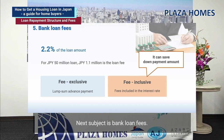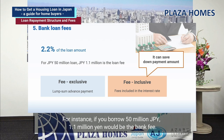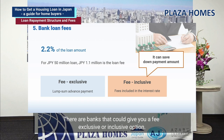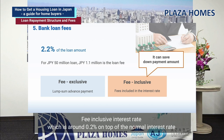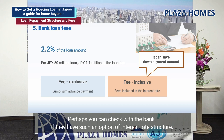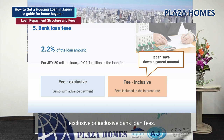The next subject is bank loan fees. The fee is often 2.2% of the loan amount you borrow. For instance, if you borrow 50 million yen, 1.1 million yen would be the bank fee. There are banks that offer a fee-exclusive or fee-inclusive option. The fee-inclusive interest rate is around 0.2% on top of the normal interest rate, but you could save on the initial down payment. Please check with the bank which structure they offer.